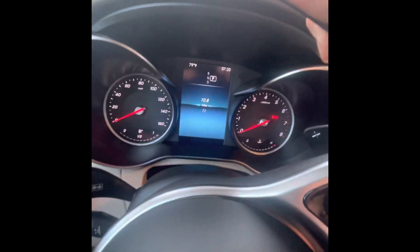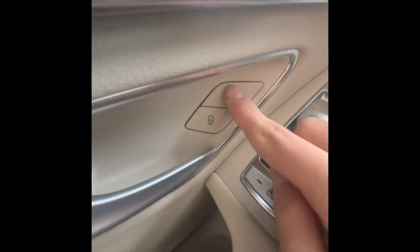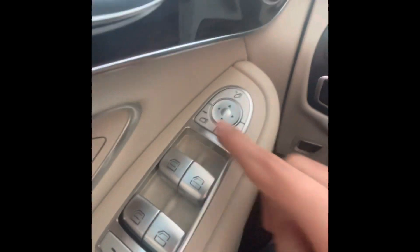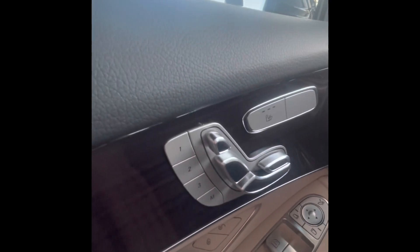You'll see the projected Mercedes-Benz logo on the ground. Inside with just 11 miles on the clock, it's very new. The door panel has nice soft-touch leather on the handle. You have your lock and unlock, all power window controls, child lock, mirror controls. The mirror also has a blind spot monitor that flashes red if there's a car in the blind spot. There are heated seats, power seats, and memory.